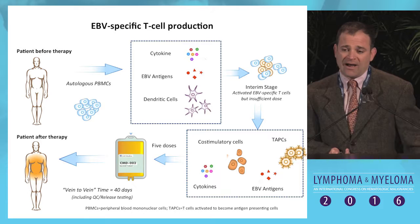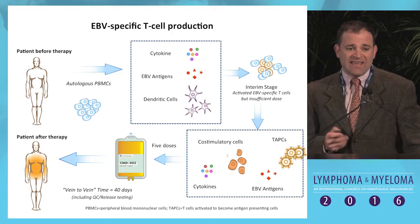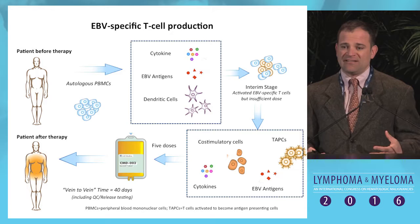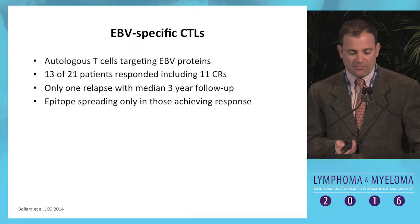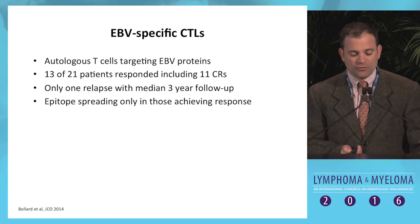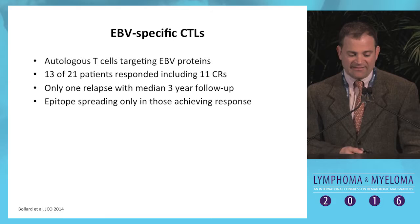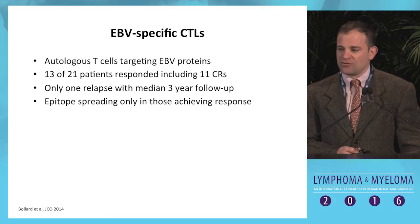With immune therapy approaches we've also seen some advances. Helen Heslop's group, along with Richard O'Reilly at Memorial Sloan Kettering, pioneered EBV-specific autologous T cells: you take T cells from patients, grow them in the presence of EBV-infected B lymphoblastoid cell lines, and develop EBV-specific T cells. Infused into patients with EBV-positive T-cell lymphomas, the results have been outstanding — in a Phase II study in JCO, 13 of 21 multiply relapsed or refractory patients responded, 11 had CRs, and only one had relapsed at median three-year follow-up.